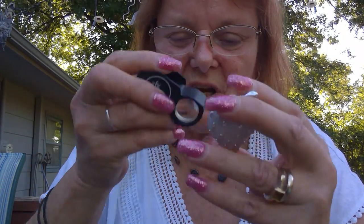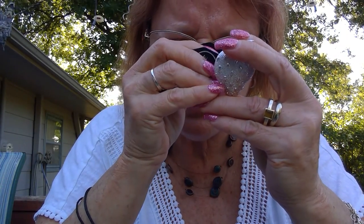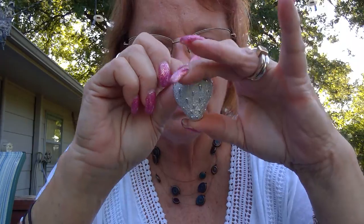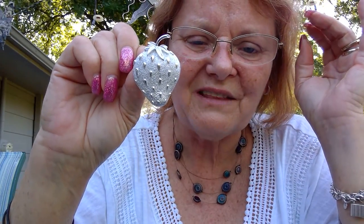Next I got this Sarah Coventry strawberry brooch. It's in really good condition — I've seen a couple of other ones like this online, so this must be a fairly popular Sarah Coventry. I didn't pay much for it — I think like a dollar. So that will get posted. I think that's already posted.